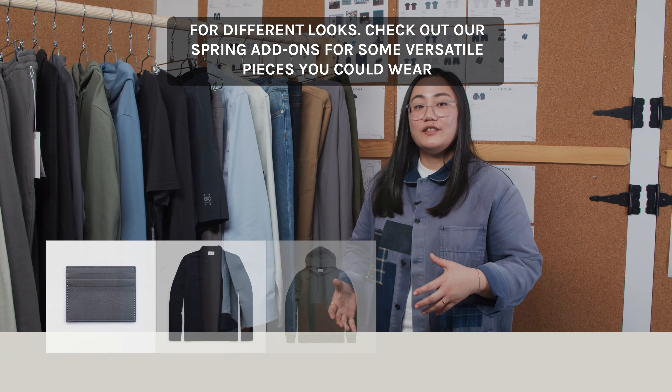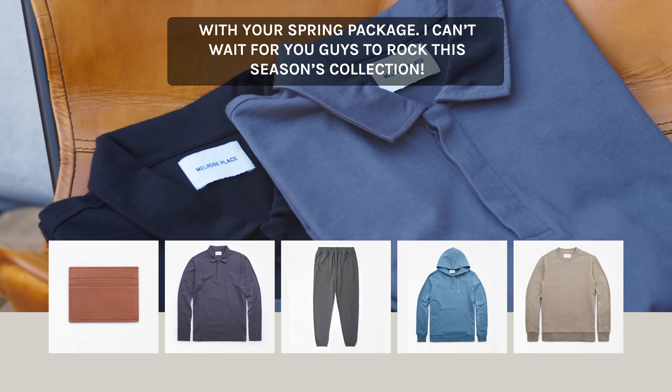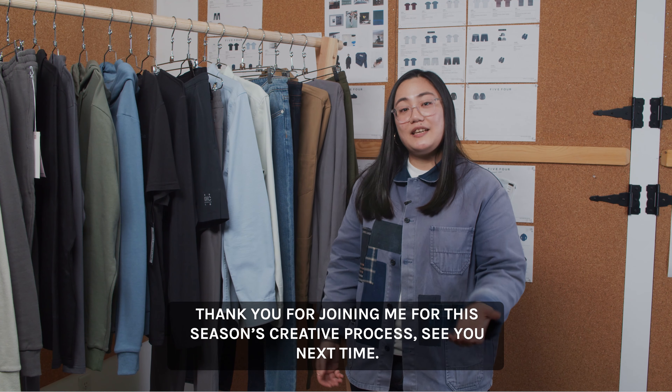Check out our spring add-ons for some versatile pieces you could wear with your spring package. I can't wait for you guys to rock this season's collection. Thank you for joining me for this season's creative process. I'll see you next time.